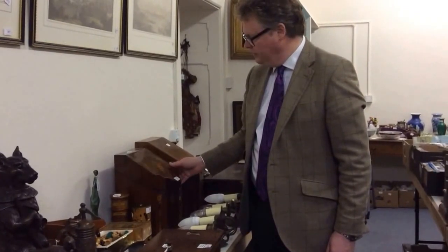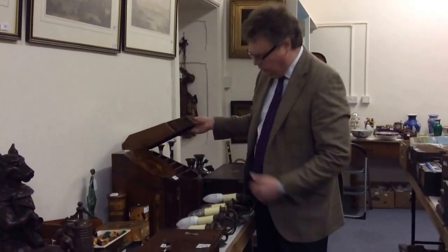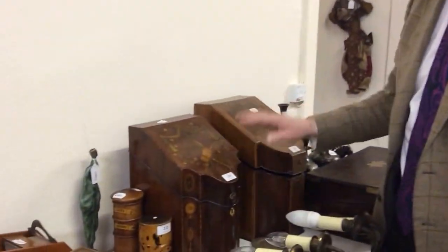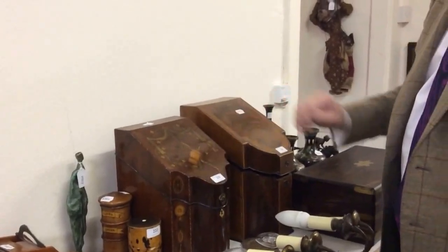In some ways more useful. And we've got another one here which has just been changed for stationery. For a little decanter box like that, that's probably between £100 and £150 — a little bit less for this one as well.